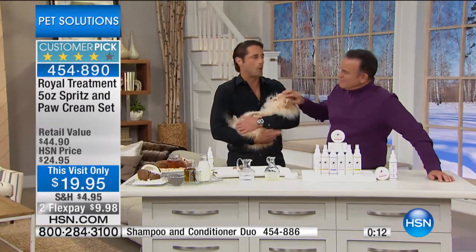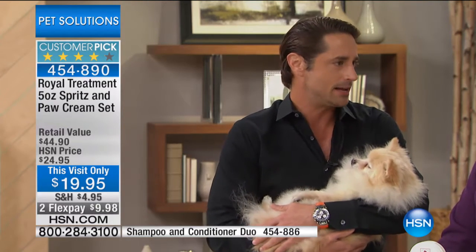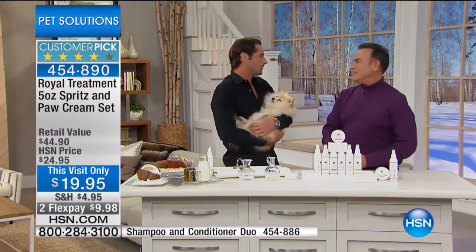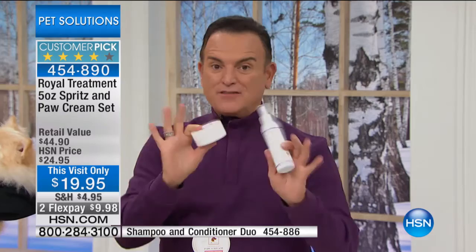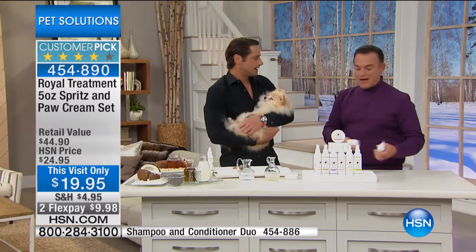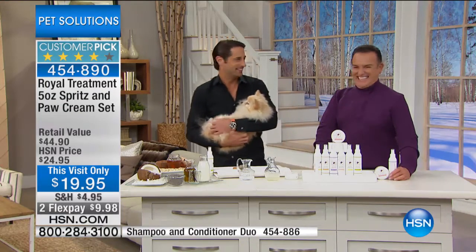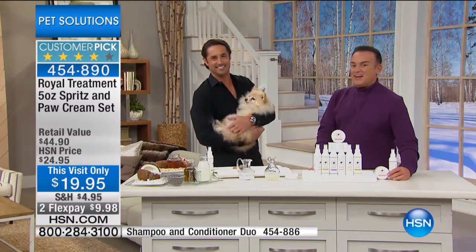Lorenzo thanks Trisha for the testimony — that's what he wanted to create. When his dog had dry skin and smelled, he wanted something effective that he wouldn't have to use as often, saving time and money. Also, if your cat or dog is constantly scratching behind the neck, it could be dry skin — try the spritz and the cream, which comes with it for $19.95 this visit only, on two flex payments for $9.98. Happy New Year everybody — say hello to all your pets! Short break, back in a moment.